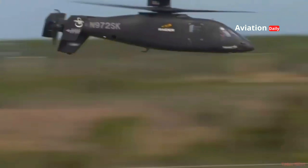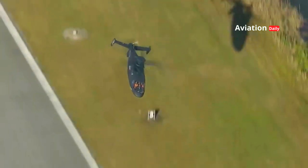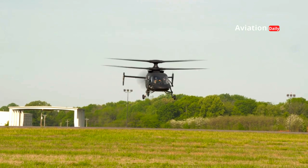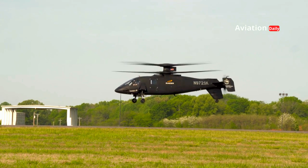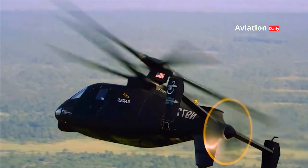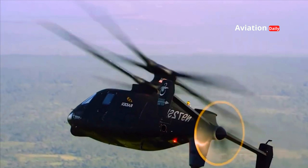The Raider X has very high maneuverability, allowing the helicopter to operate in difficult terrain or between obstacles. Whether for reconnaissance, precision strikes, or even rescue missions, the Raider X is designed to deliver maximum results with minimal risk.